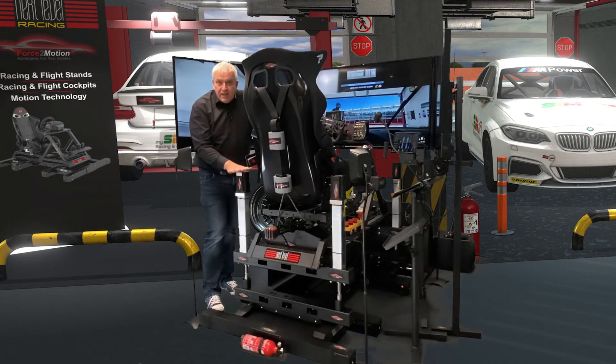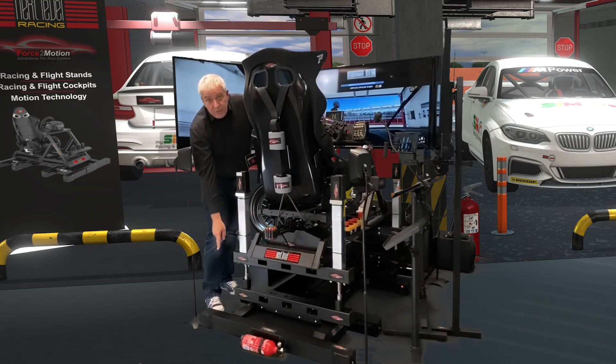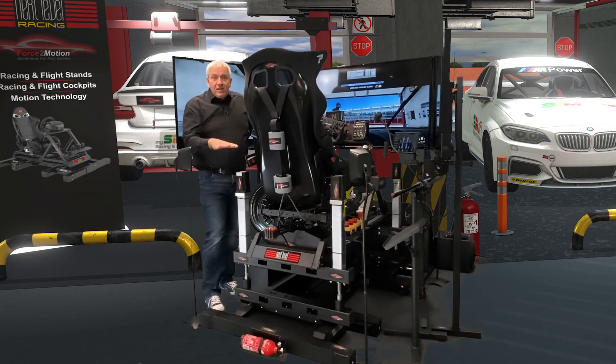The idea is to have a modular system where you can start, for example, with a static cockpit like the GT track, then add the bass shaker — maybe the Buttkicker — then add the traction loss system, and if there's money left, you can add the Force-to-Motion adapter system, which we call the BEAST. And then you get a fully motion cockpit with 6DOF. Really cool.